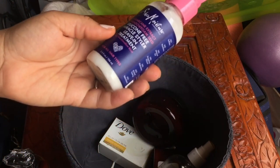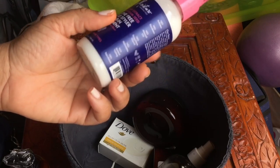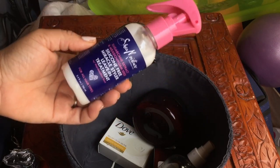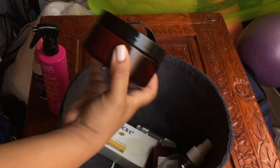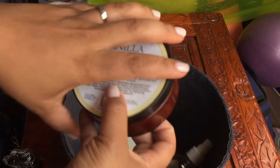I got the SheaMoisture one out of a bag from Gen Beauty. I know this contains glycerin, but with the dew points right now in the climate here in LA, my hair can tolerate it at times. So I'm going to try it.